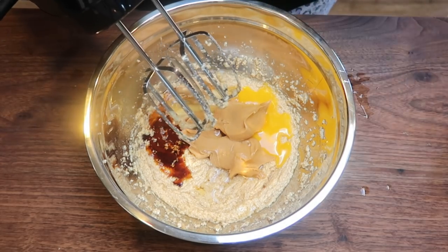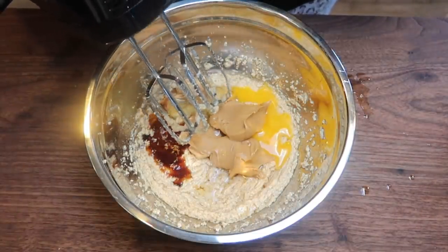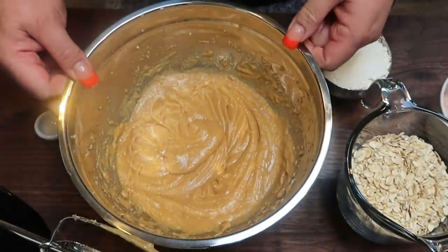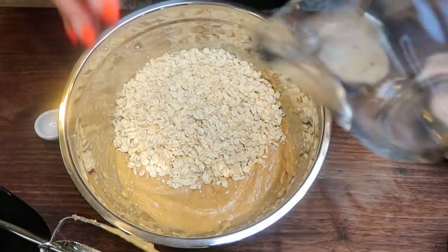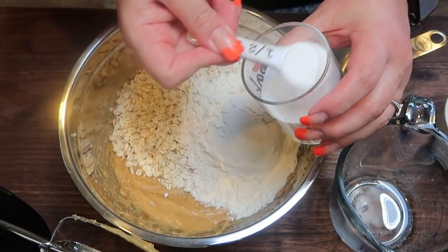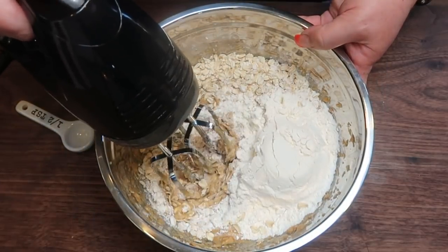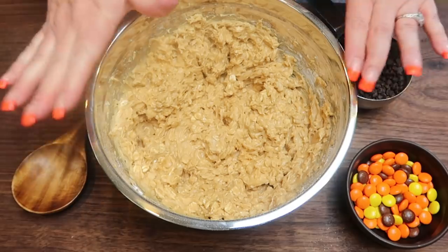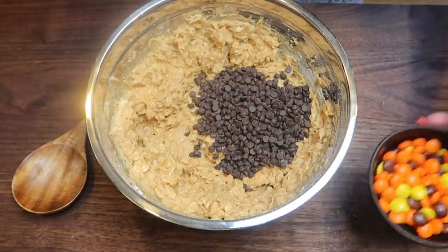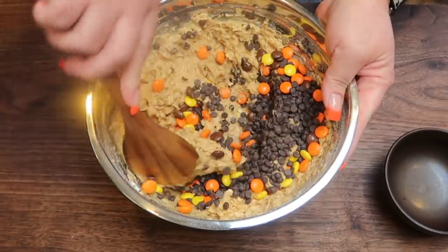You could substitute PB2 if you mixed it with water and made a peanut butter consistency — if you decide to do that, you'll want to recalculate the points. Once this is nice and mixed together — it smells so good — we're going to add one and a quarter cup of rolled oats, one cup of flour, a quarter of a teaspoon of salt, and half of a teaspoon of baking soda. We're going to mix this on low speed just until incorporated — we don't want to over mix. Now gently by hand, we're going to add in half of a cup of Lily's, which is approximately 600 chips, and then 100 Reese's Pieces, and mix that in again gently by hand.